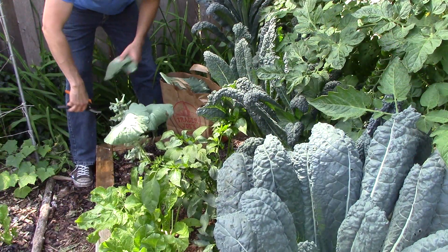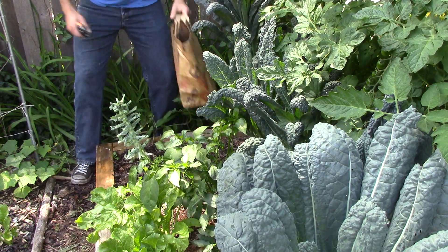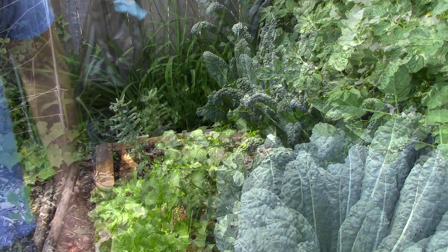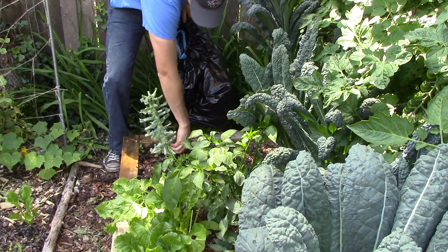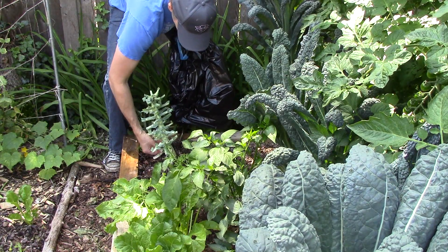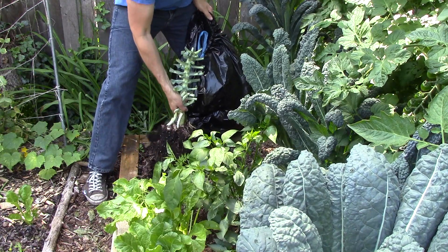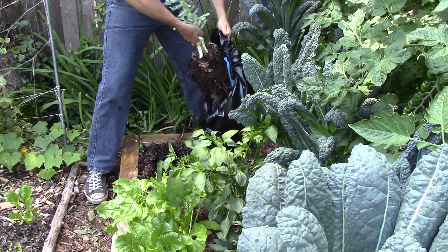We do take a number of measures to try to minimize the impact of soft rot on our collards and kale. First, we remove affected plants as soon as we notice them. If caught early enough, many of the leaves will still be healthy and can be harvested, but the rest of the plant goes to the trash, not the compost pile. We don't want to risk spreading the bacteria in our compost. We also wash our hands and tools when they come in contact with affected plants.